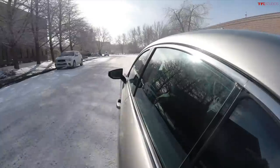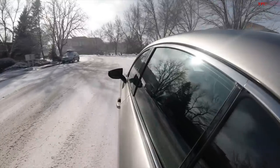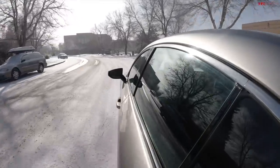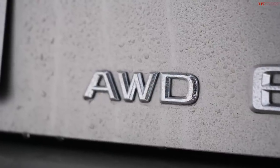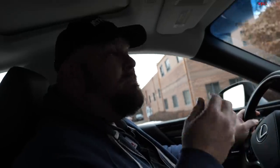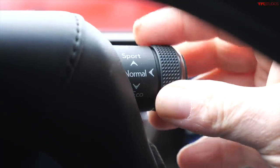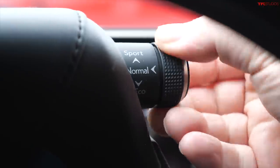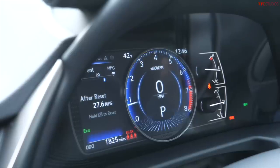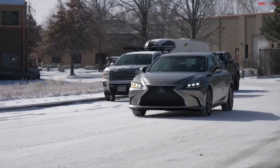You can take traction control off, and if you do that in the snow you can actually get this thing to drift a little bit. As you're seeing in this video, when you push it really hard in the snow, the rear end does exactly what it's supposed to do. This is an older all-wheel drive system that's been around for a while — it's very simple but it works, and most importantly it's reliable. You can adjust settings from Normal to Sport to Eco, but it's really not going to change the way this car performs.